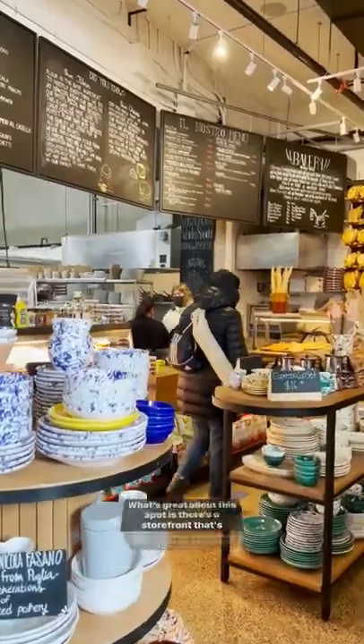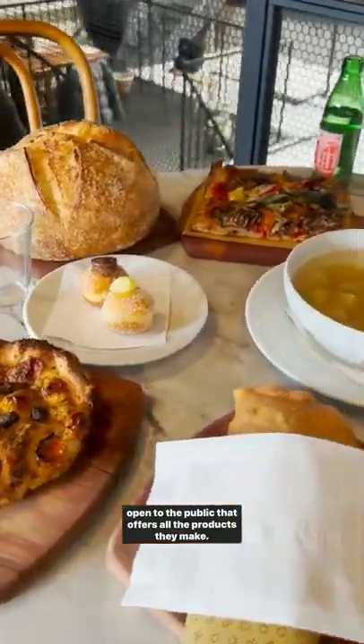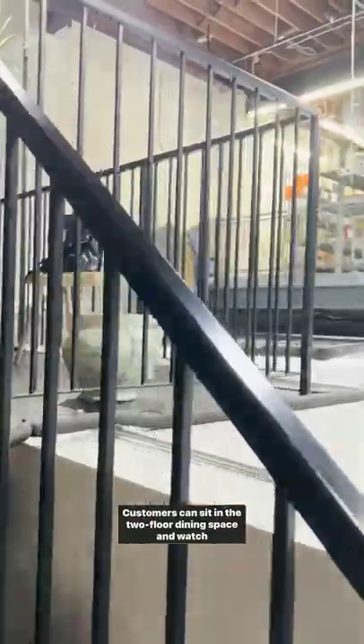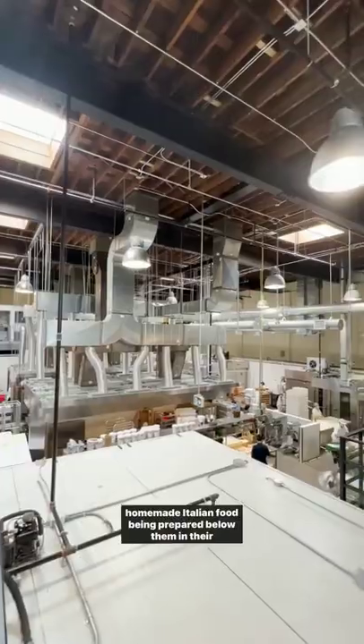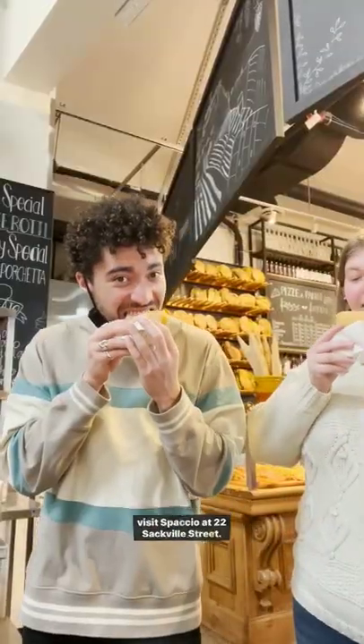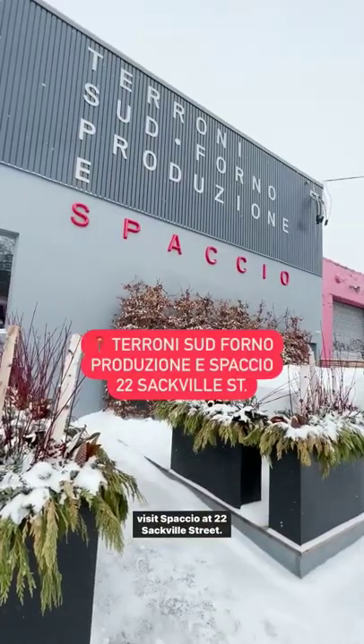What's great about this spot is that there's a storefront open to the public that offers all the products they make. They also carry exclusive items that can't be found at any of their other locations. Customers can sit in the two-floor dining space and watch homemade Italian food being prepared below them in their open concept kitchen. If you're in the area and looking for top-notch Italian food, visit Spaccio at 22 Sackville Street.